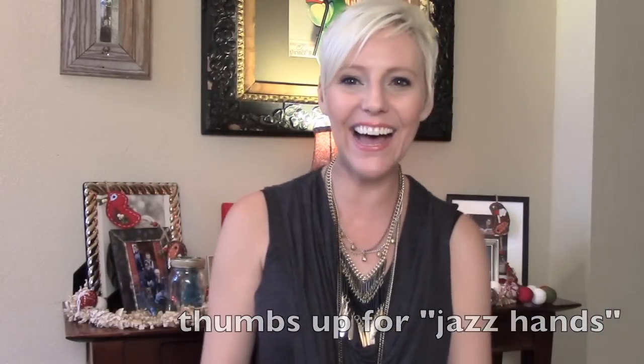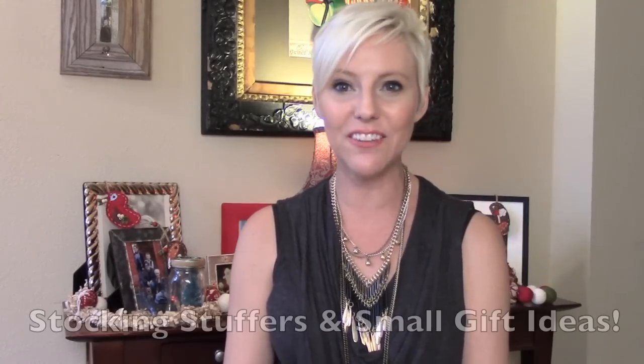Hey everyone and happy holidays! It's the first week in December and the holidays have officially been kicked off. I thought I'd do a quick video on some stocking stuffers and small gift ideas.